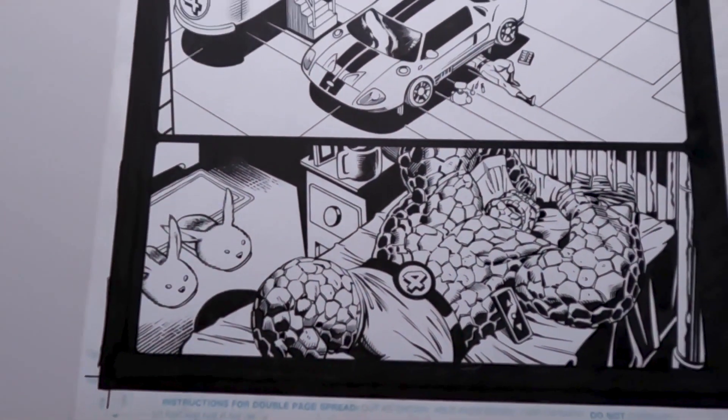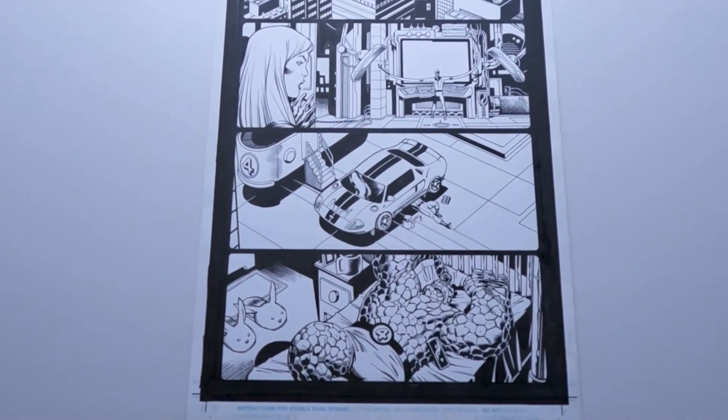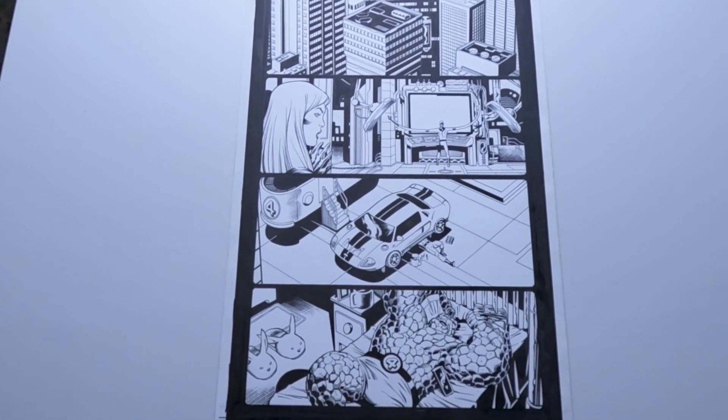There are some really cool pages from this book where it has Red Hulk versus The Thing. But I really like this page because it's kind of the little quiet moments at night.